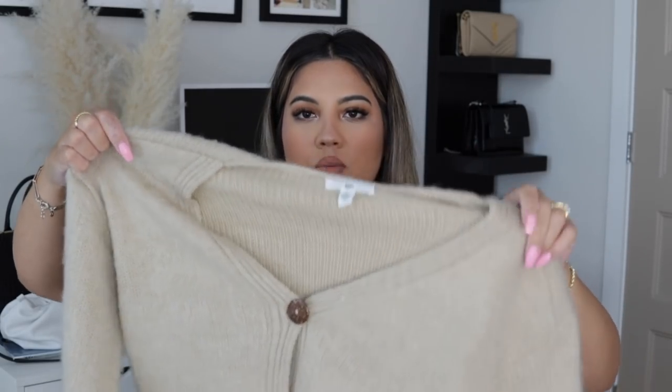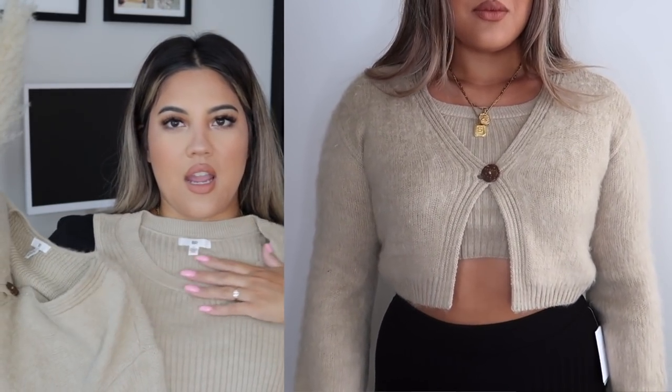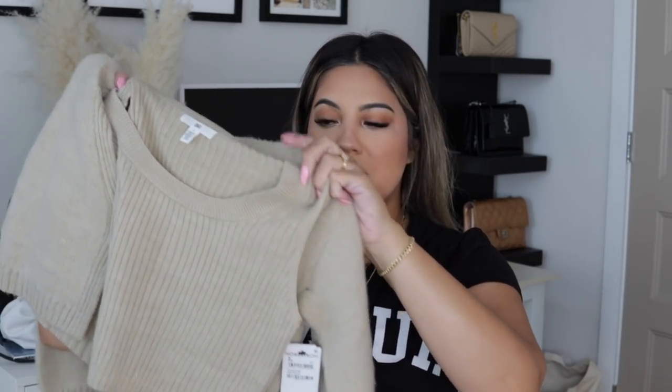This next thing is a two-piece set, again from the BP line. It comes with a cropped button-up cardigan — it just has one button in a really pretty beige nude color — and the second piece is a cropped knit tank top. I love this color and I love cropped cardigan and tank top sets like this. It's super chic and very Y2K. Now that fall is coming, I'm transitioning back to neutral colors. This will be really cute with high-waisted jeans, a skirt, and some tall boots.